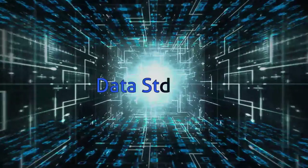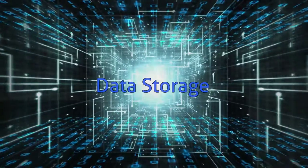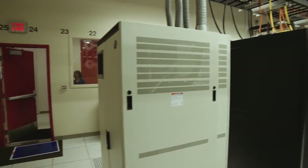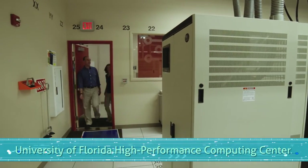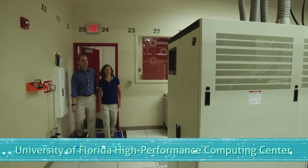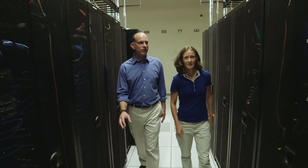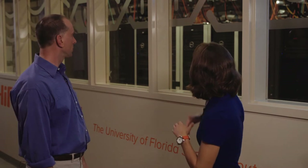That, of course, is quite different from the way we think about data today and the way that we save it. We're here at a high-powered computing center. Clearly, there's a lot of data being stored behind us and processed. Listen to how loud it is in here — you can feel the heat coming off the scene. Could you tell us about how that data storage works?